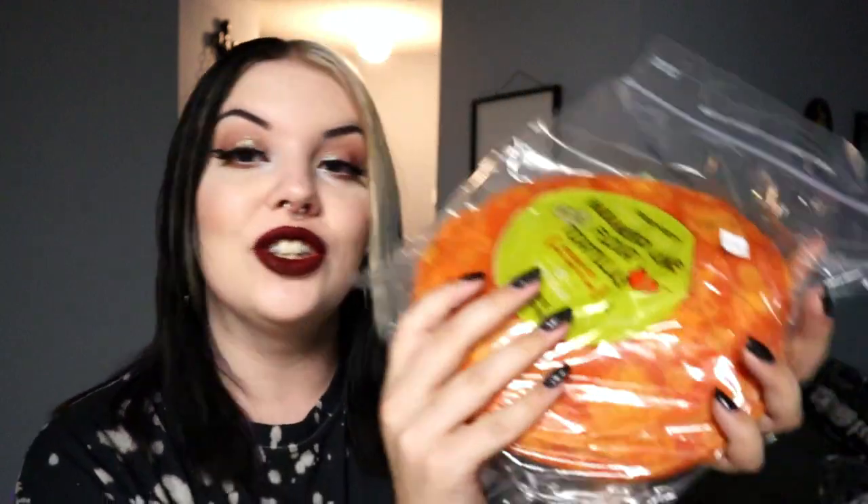Next up, recommended from someone I know — I was like, yes, that sounds like something I absolutely need in my life. These are the Trader Joe's habanero lime flour tortillas, medium heat with a hint of lime. I make a lot of taco bowls in the crock pot and these sound so good. Ten tortillas, but they expire faster than regular tortillas so I have to use them quickly. Also, typically with old tortillas we give them to turtles at little ponds — but I'm not sure turtles can have habanero lime tortillas!